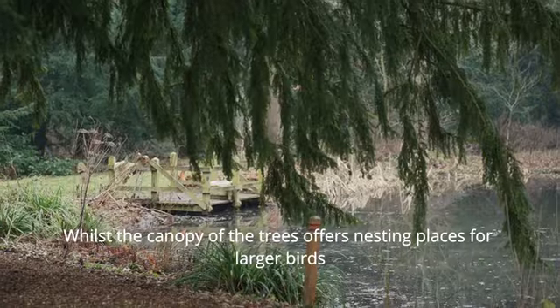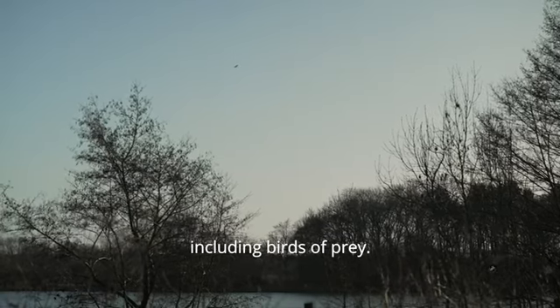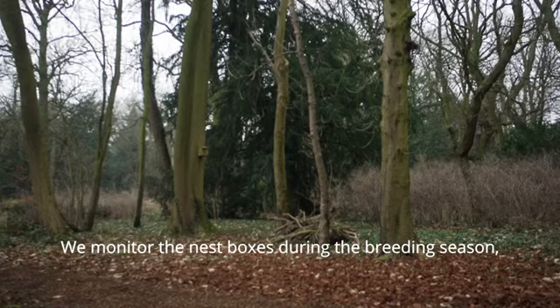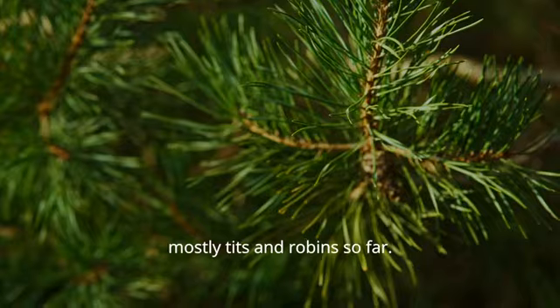Whilst the canopy of the trees offers nesting places for larger birds, including birds of prey. We monitor the nest boxes during the breeding season and keep records of the users, mostly tits and robins so far.